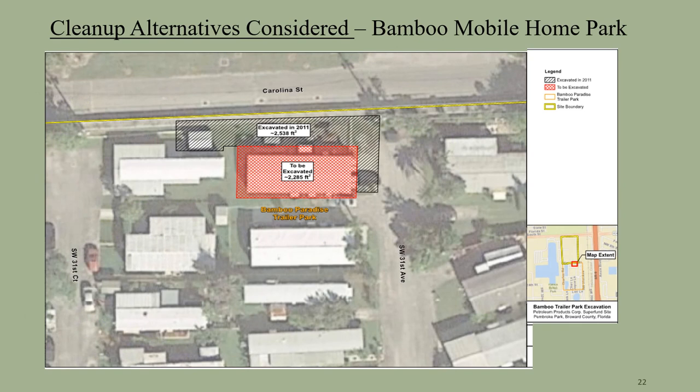The cleanup alternatives were considered for several areas on site. The Bamboo Mobile Home Park is an area south of the former process area that includes a small area of subsurface soil under one mobile home. The area that is impacted is from two to five feet below surface. The contamination is a result of the oily material migrating from the former process area.